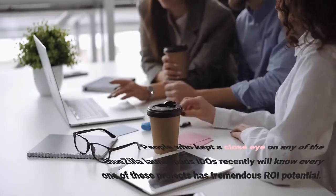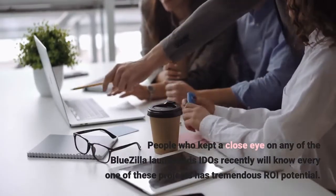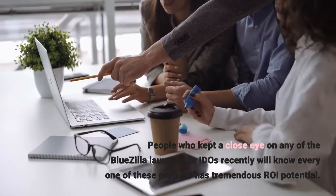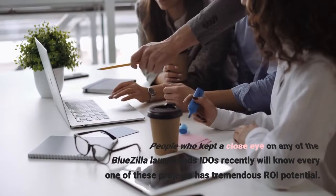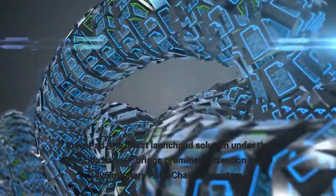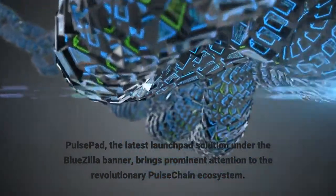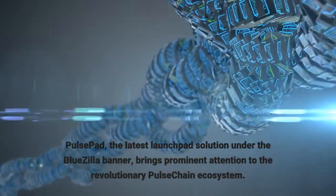People who kept a close eye on any of the Bluezilla launchpad IDOs recently will know every one of these projects has tremendous ROI potential. Pulse Pad, the latest launchpad solution under the Bluezilla banner, brings prominent attention to the revolutionary Pulse Chain ecosystem.